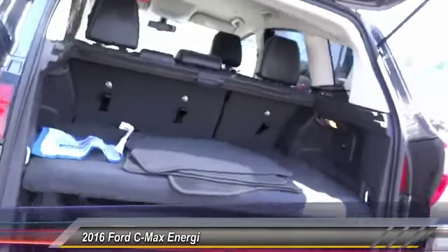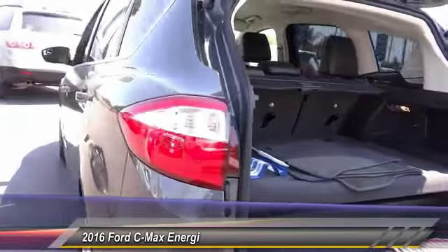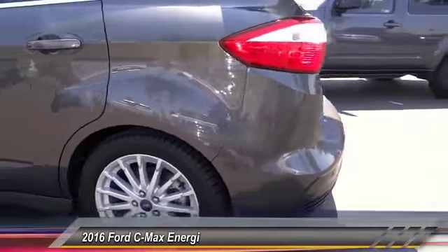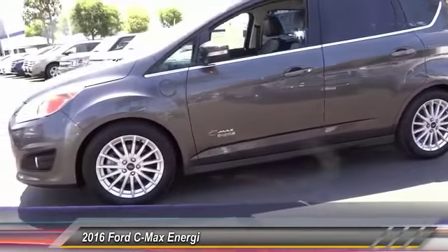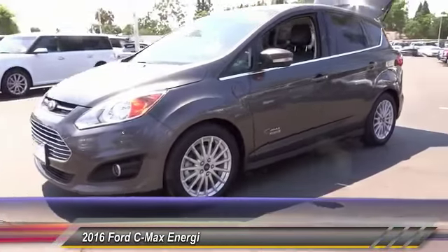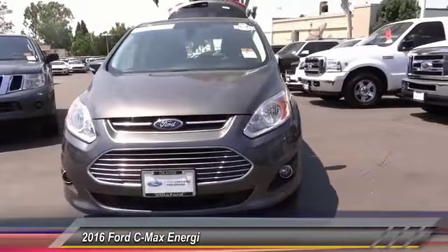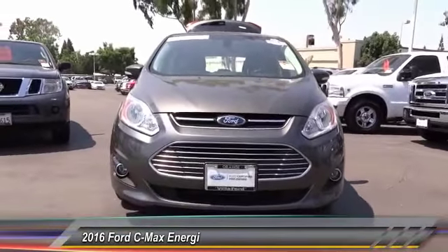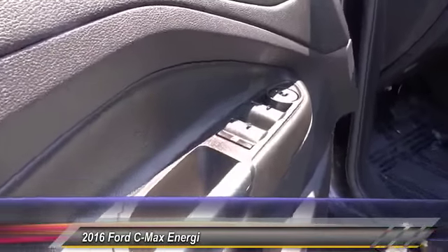Here are some of this vehicle's great options: keyless entry, heated seats, traction control, Bluetooth wireless data link for hands-free phone, HomeLink garage door opener, alloy wheels, power steering, air conditioning, front automatic stability control, four-wheel ABS. Take this vehicle for a spin and see why so many shoppers are now proud owners.